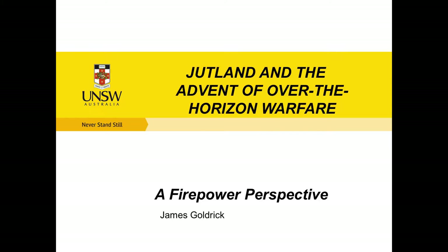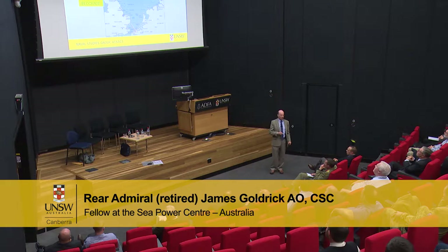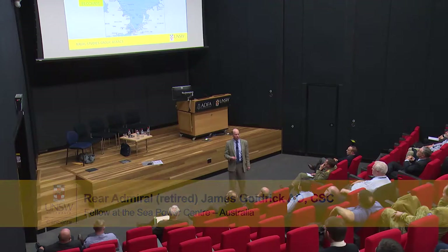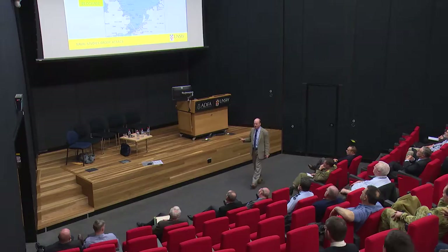Thank you very much for inviting me. I'm going to be moving from strategic down to tactical and back up again. Let me just remind you what the naval side of this war is about. It's about supply. It is a war for the control of the global economy, not simply the cross-channel supply of the forces in Europe.